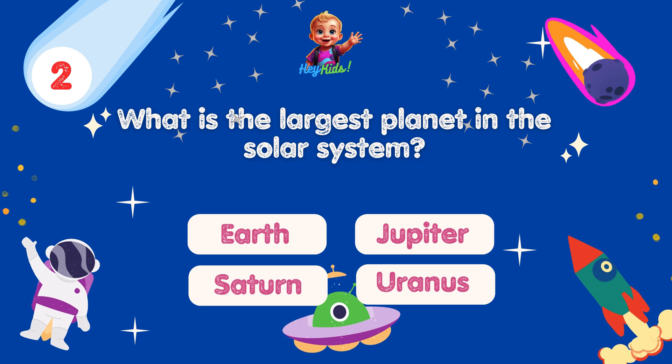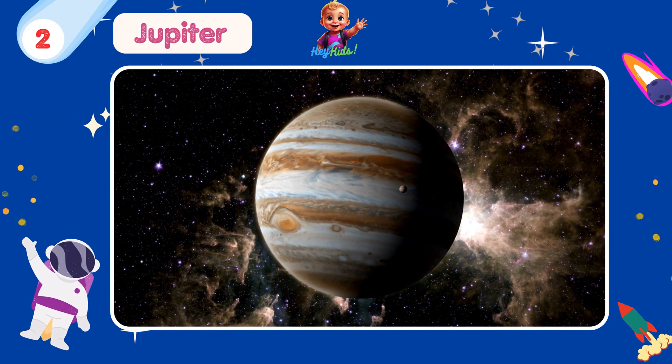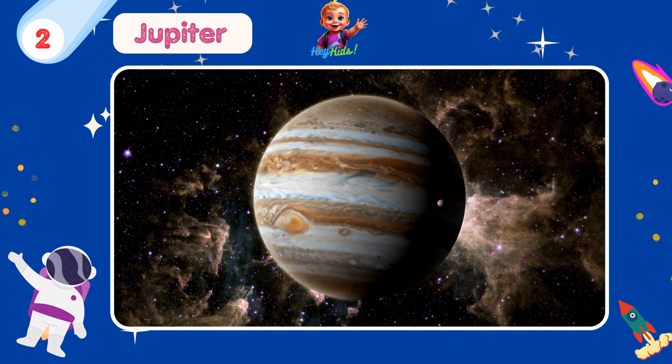What is the largest planet in the solar system? Yes, you're correct! It's Jupiter! Jupiter is so large that all the other planets in the solar system could fit inside it.